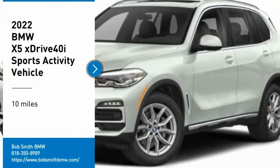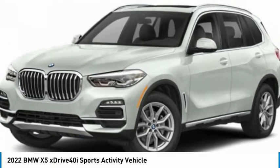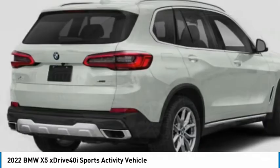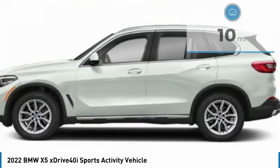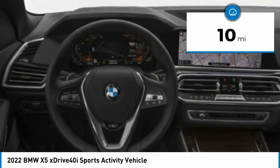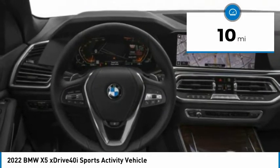Come test drive the 2022 X5. The BMW X5 is an award-winning performance, space, and efficiency vehicle. This vehicle has less than 100 miles. Here are some of this vehicle's great options.